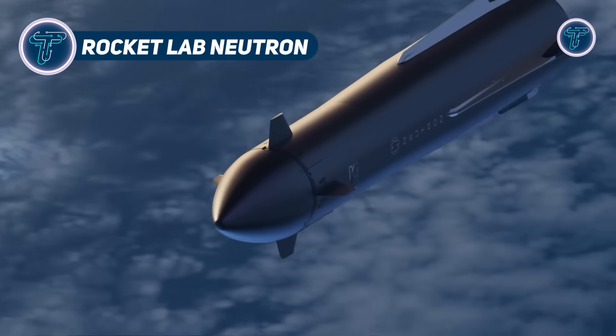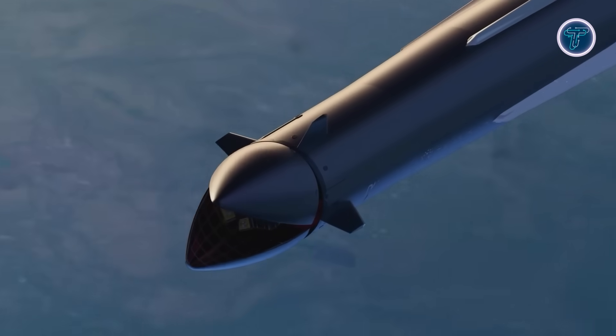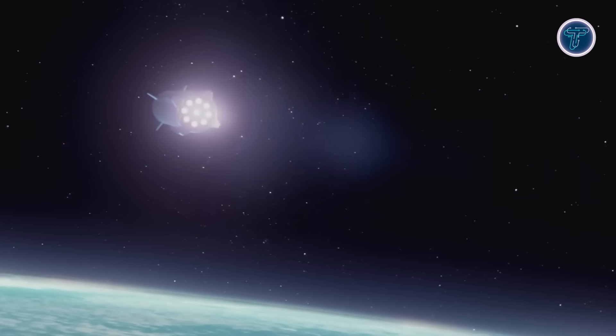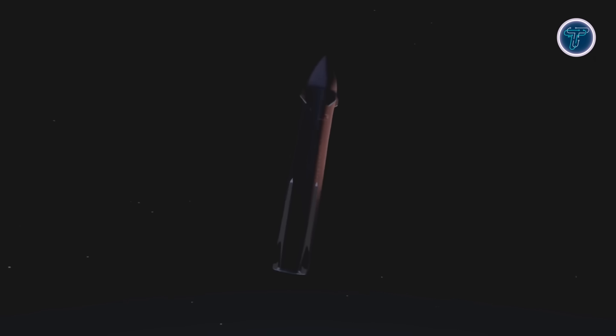The Neutron by Rocket Lab is a next-generation, medium-lift, reusable rocket built to redefine reliability and efficiency in orbital launch operations. Designed for commercial, defense, and scientific missions, it can deliver up to 13,000 kilograms to low Earth orbit while recovering its first stage for reuse.